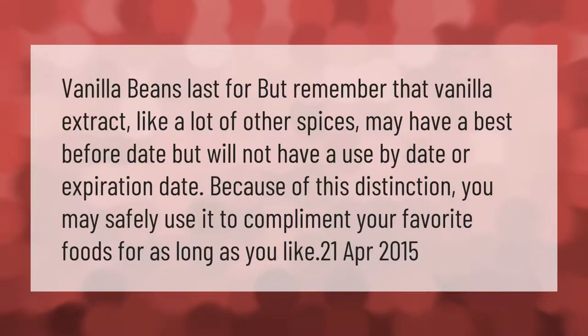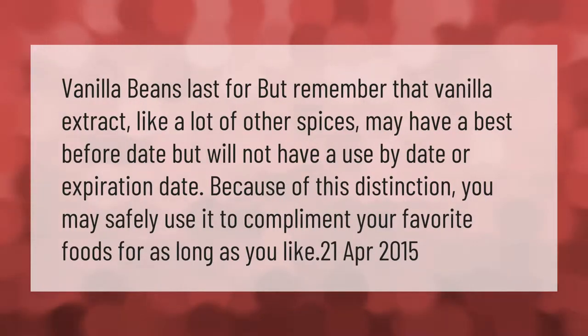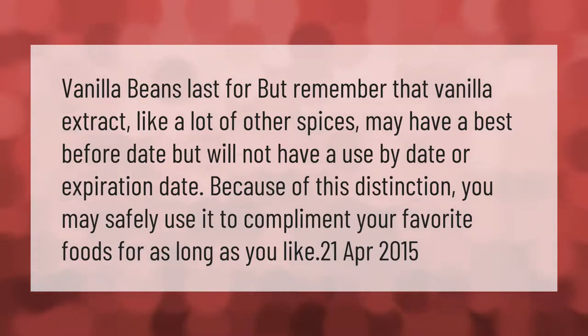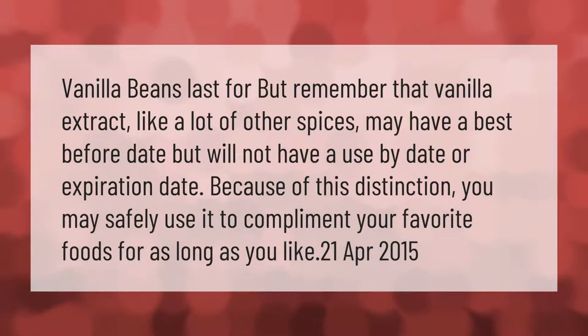Remember that vanilla extract, like a lot of other spices, may have a best-before date but will not have a use-by date or expiration date. Because of this distinction, you may safely use it to complement your favorite foods for as long as you like.